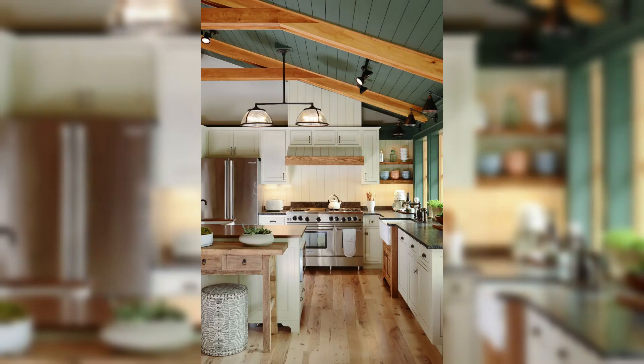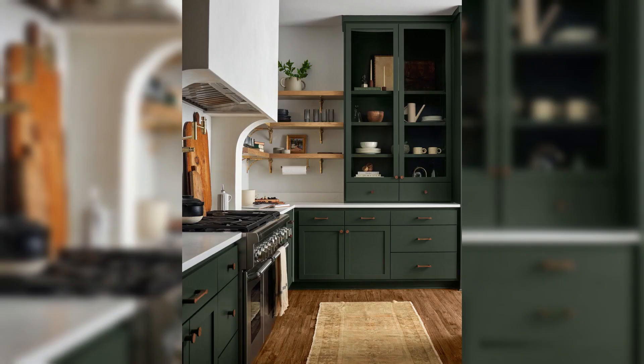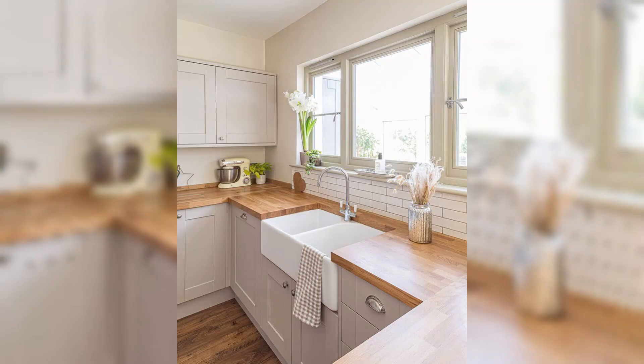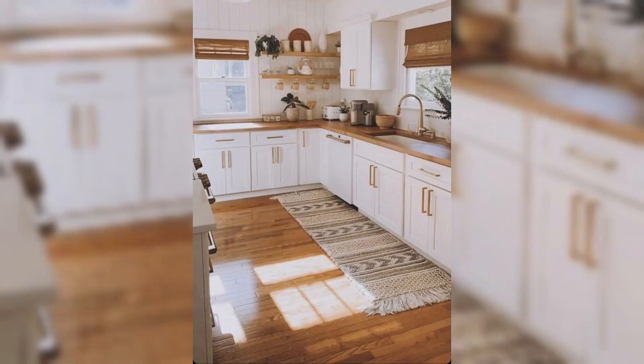For those who crave a touch of opulence, we are delving into the realm of marble and granite countertops, exploring how to amplify their innate luxury with carefully chosen decor elements. Glistening metallic accents in the form of chic utensil holders, candle stands, or even sleek fruit baskets can transform your countertop into a true culinary haven.